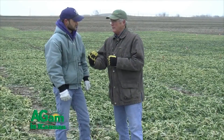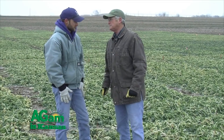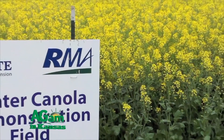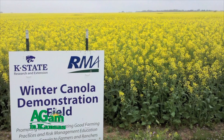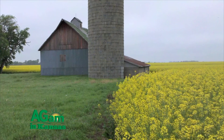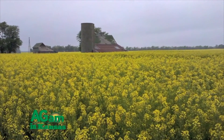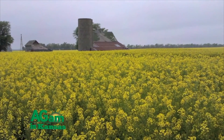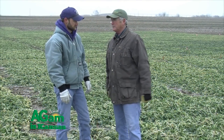Roundup is also a very good product for controlling mustards in canola, which can be quite a challenge. We do have to be aware of sulfonylurea herbicides — like Finesse, Maverick, and Olympus — which can have long plant-back restrictions for winter canola. We have developed varieties with sulfonylurea carryover tolerance, so you can plant those varieties and avoid that plant-back restriction.